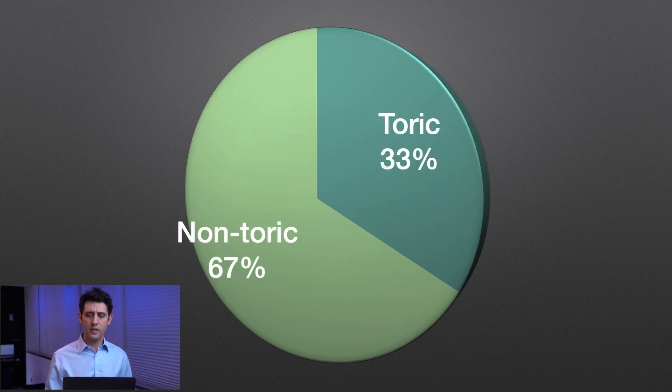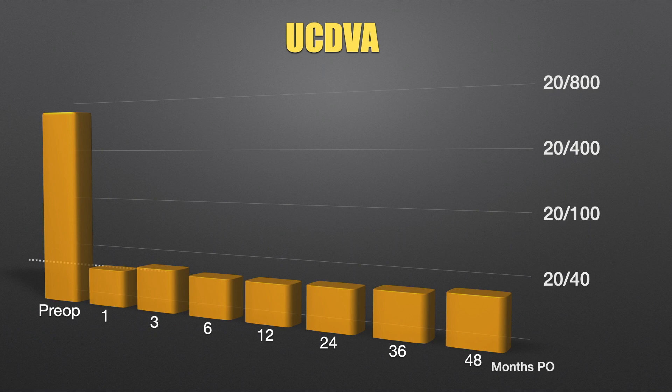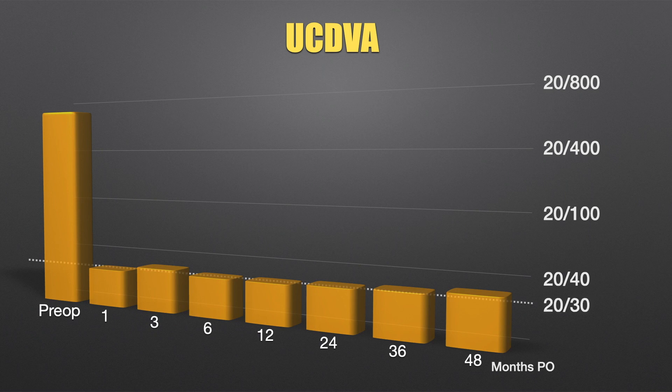The results couldn't have been better — the visual results are outstanding. These patients typically improve from around 20/800 to roughly 20/30 uncorrected after this procedure, and as you can see, this is a long-lasting result.